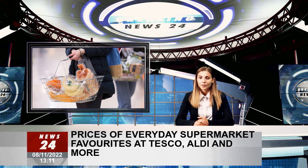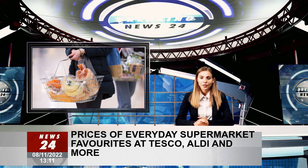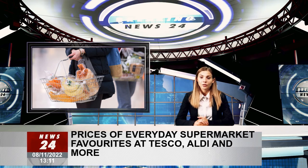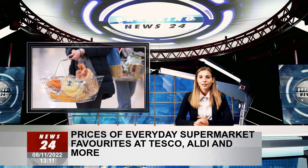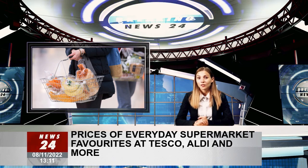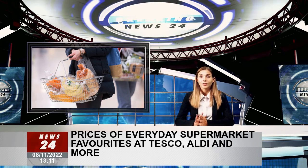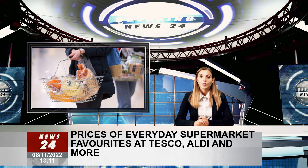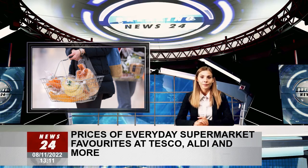A Tesco spokesperson said: 'As family budgets are under increasing pressure, we are absolutely committed to helping our customers by laser-focusing on the cost of the weekly shop. We are more committed than ever to delivering great value, whether it is price-matching to Aldi, locking the price of over a thousand staple food products through to 2023, or offering exclusive deals and rewards with thousands of Clubcard prices.' A spokesperson for Asda said: 'We know how much the cost of living worries our customers right now, and we are doing everything we can to keep prices under control. Asda remains the best value of traditional supermarkets, as independent research by The Grocer and Which? magazine has recently crowned us as the best value supermarket for the 37th month in a row.'